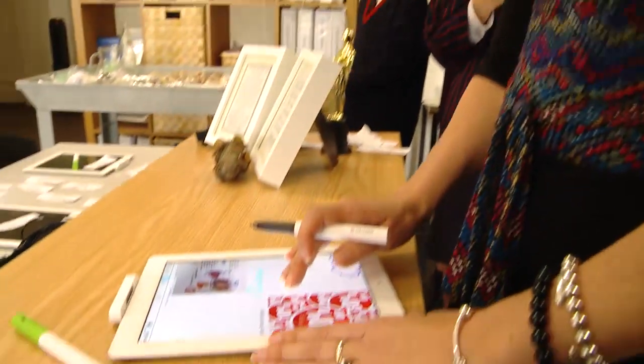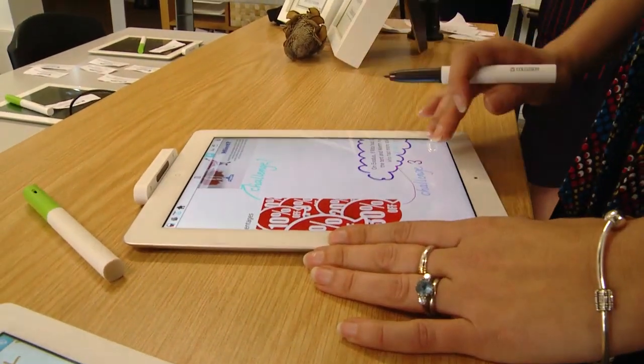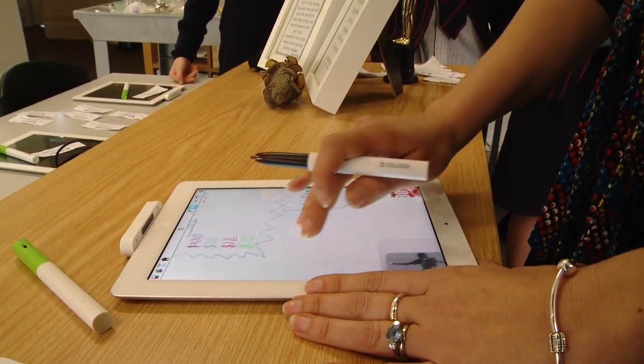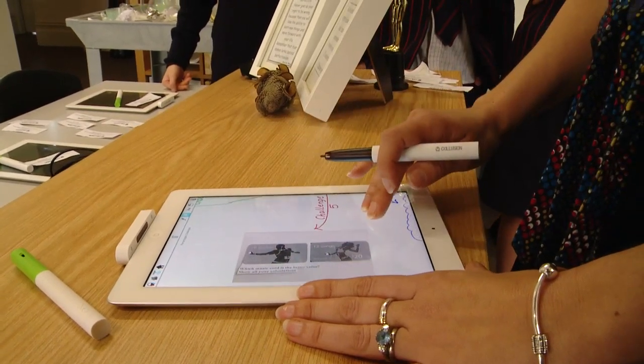When the children open it up, they'll understand that there are five different challenges and they vary in complexity and the skill level that's required to complete them.